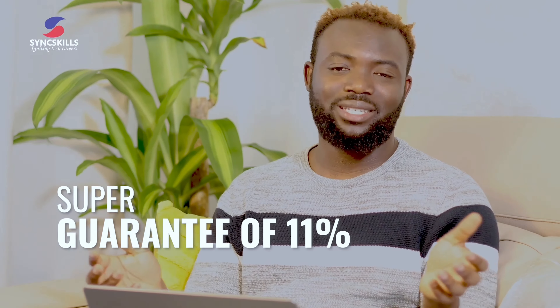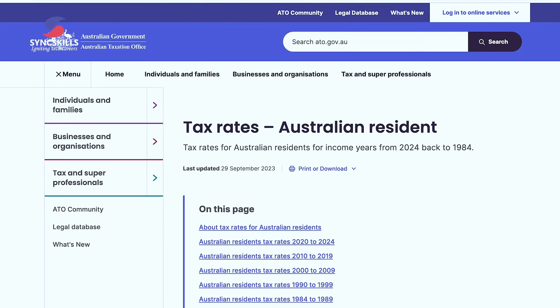Away from that — still on superannuation — the government also has a law requiring employers to pay you a super guarantee of 11%. Basically they must contribute 11% of your salary into your designated super fund. That fund manages the money for your future, so when you retire you're not at the mercy of anyone. You can check the ATO website to learn more.